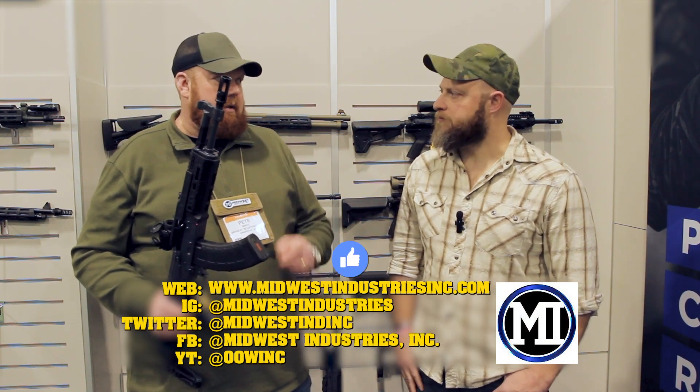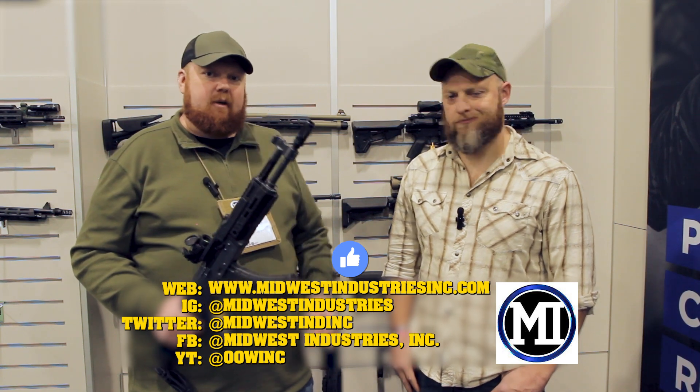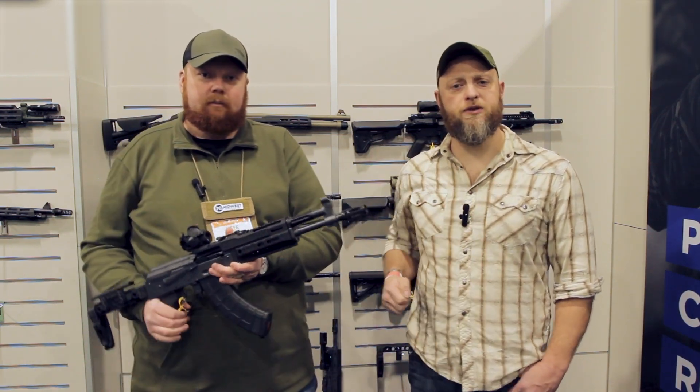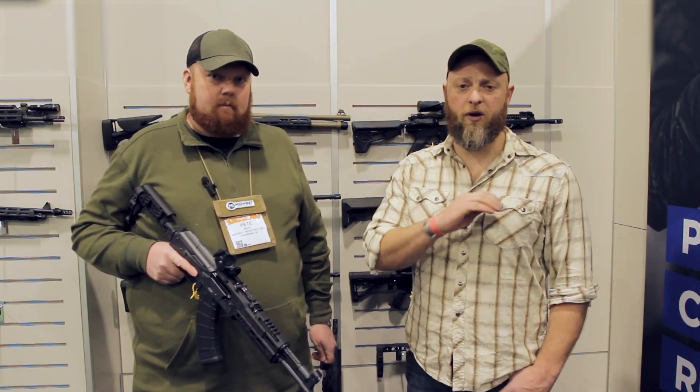On our website, midwestindustriesinc.com. You can also follow us on Instagram, Facebook, Twitter — all the big ones. Thank you so much for your time. Hey folks, if you liked the video, we'd really appreciate a like — it helps with the algorithm. We'd like to hear from you, so leave a comment on your thoughts. And more importantly, if you do anything today, do your pushups. Thanks folks, have a wonderful day.